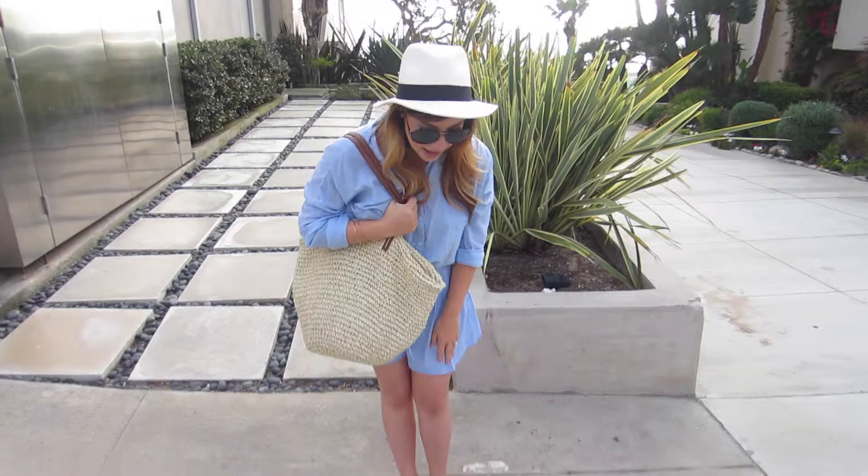For my shoes, I have my Kate Spade bow flats. They're actually last season, but you can definitely get something similar online.